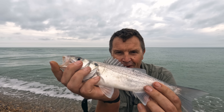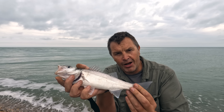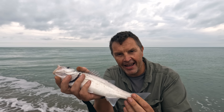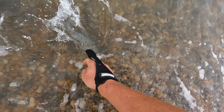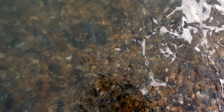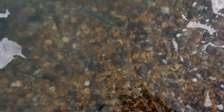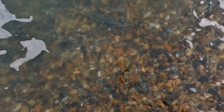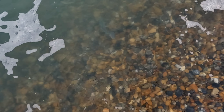We've got ourselves a tiny little bass. Only a schooly, but it does show they're there. A lovely little bar of silver. We'll put this one back.